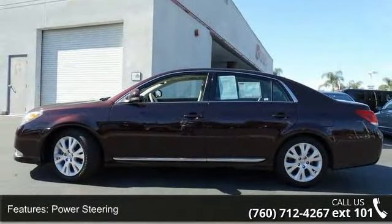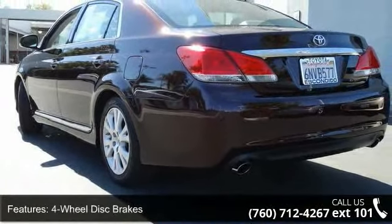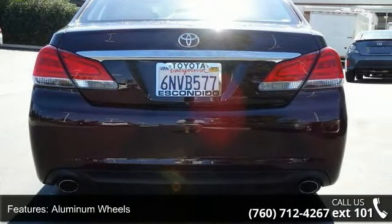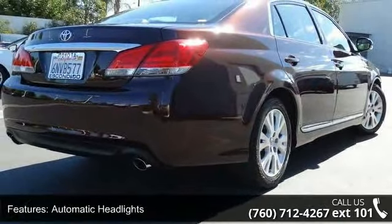Enjoy these notable features: front-wheel drive, power steering, four-wheel disc brakes, aluminum wheels, automatic headlights, fog lamps, premium sound system, MP3 player, Bluetooth connection, and auxiliary audio input.